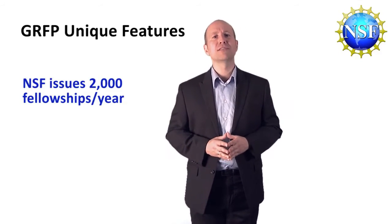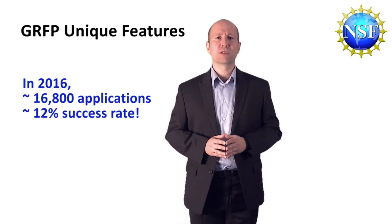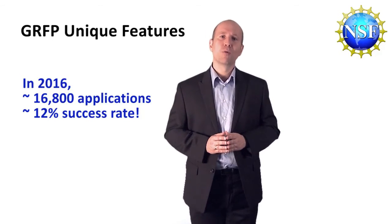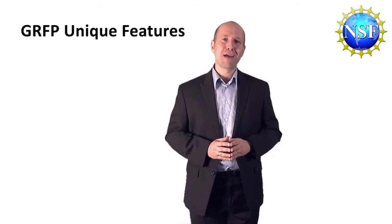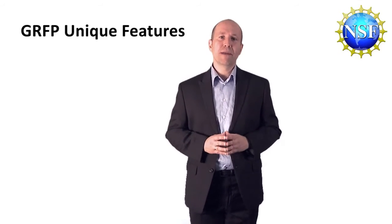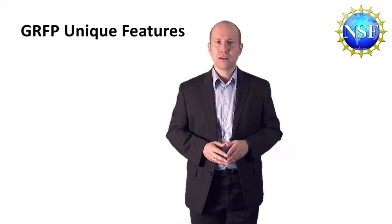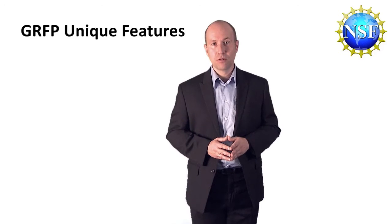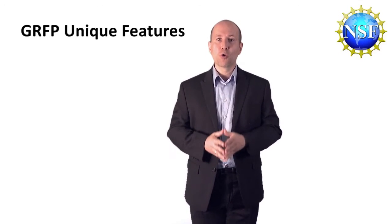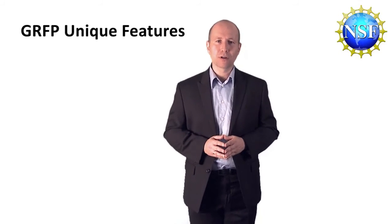NSF typically issues 2,000 fellowships per year across all fields of study across the whole country. Last year, roughly 16,800 applications were received, meaning the overall success rate was approximately 12%. However, another group of applicants are recognized by NSF with honorable mention, meaning that they are deserving of an award if there were sufficient funding available. In general, preparing a GFP application can get you ready to apply to graduate school and help you explore and articulate your goals. We believe that everyone who applies for a GFP award is a winner.